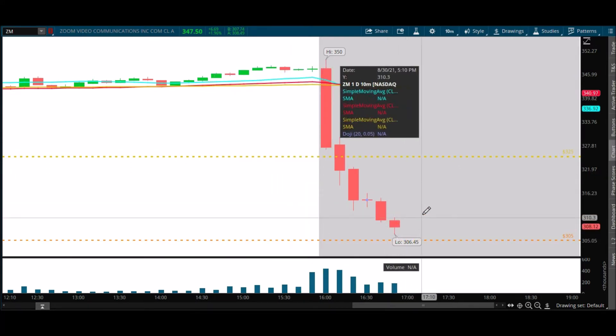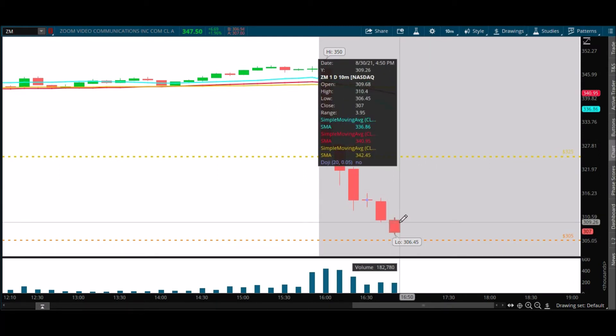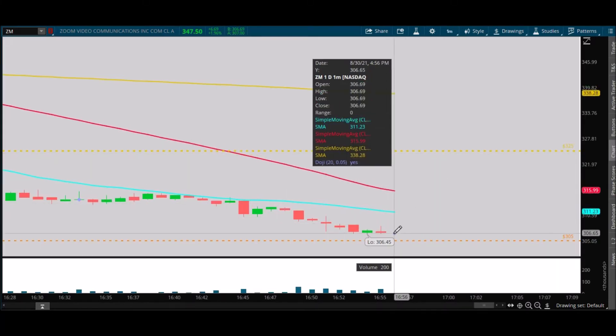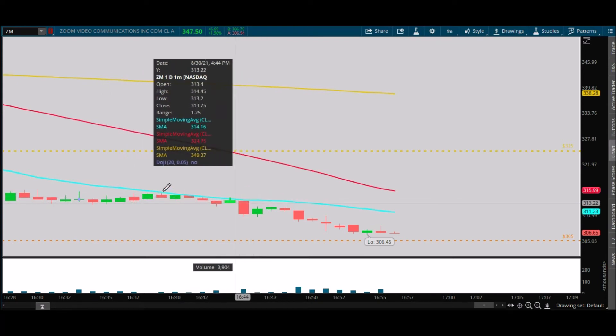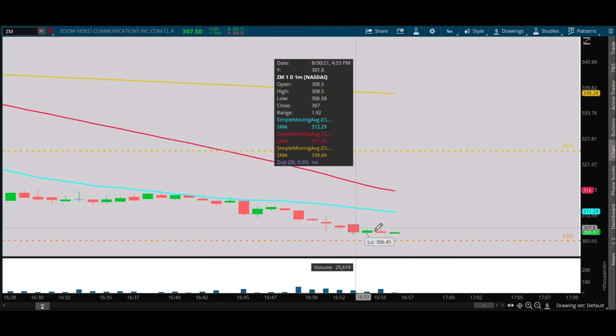We're looking for a bounce down here and a move back up in the next 5 or 10 minutes. It's 4:55 Eastern right now. Let's look at the one-minute chart and get a better view. Still going lower. Look back here — we talked about this being resistance and it continued to be resistance. It got rejected up here, we talked about that earlier in the video. Rejected here too.